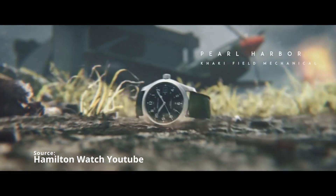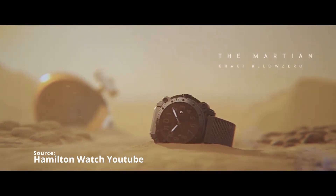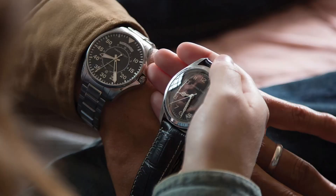How many movies have Hamilton watches been featured in? The answer is 500. Some popular ones include the Hamilton Field Mechanical in Pearl Harbor, the Concept watch in 2001: A Space Odyssey, the Khaki Below Zero in The Martian, the Khaki X-Wind in Independence Day: Resurgence, and the Ventura in Men in Black. My personal favorite is the Khaki Field Murph watch from Interstellar — it's amazing how they actually incorporated the watch into the whole storyline, rather than just a typical product placement.